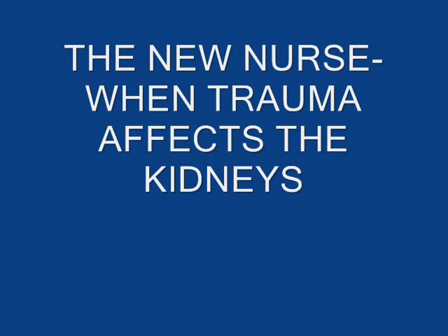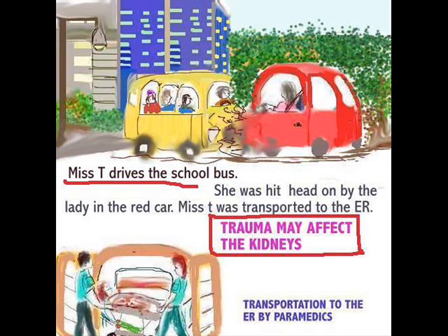Hi everyone. I am back with a topic for discussion: trauma may affect the kidneys. Most people don't want to have to deal with trauma, but it's quite interesting and you really don't know when you're going to find yourself working in an emergency room setting. So it is worth every bit of information.